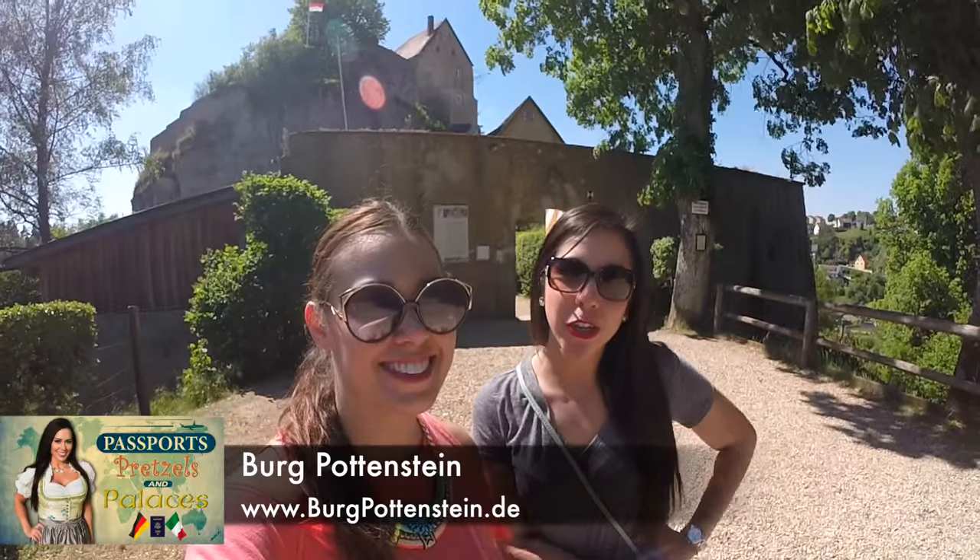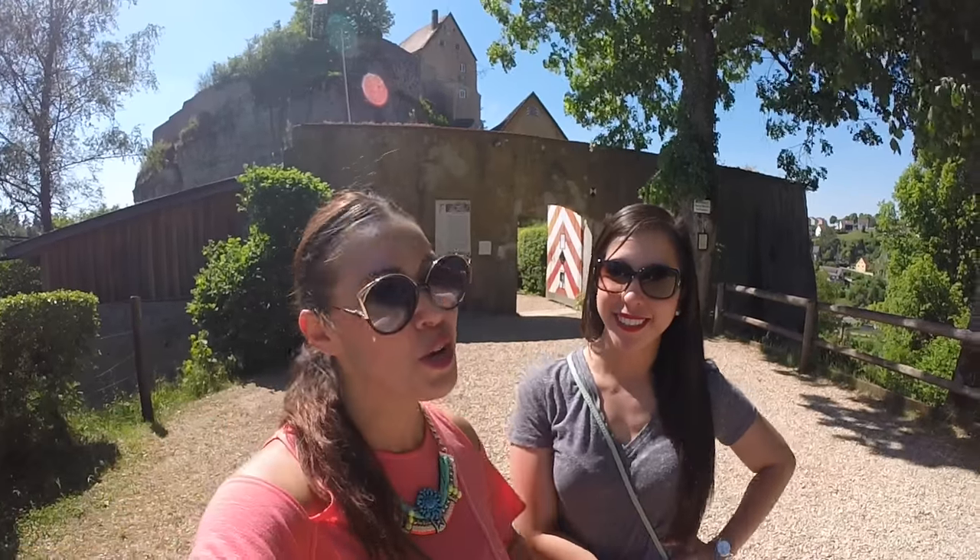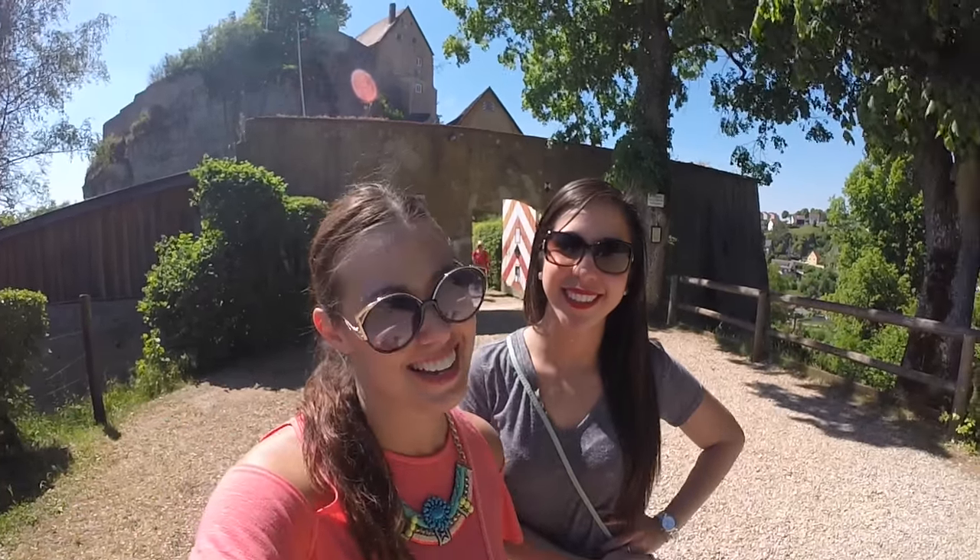So we're about to start our third and final adventure of the day to close out our perfect day in Pottenstein. That's right, you heard her — we're headed into the Pottenstein Castle. Let's go!